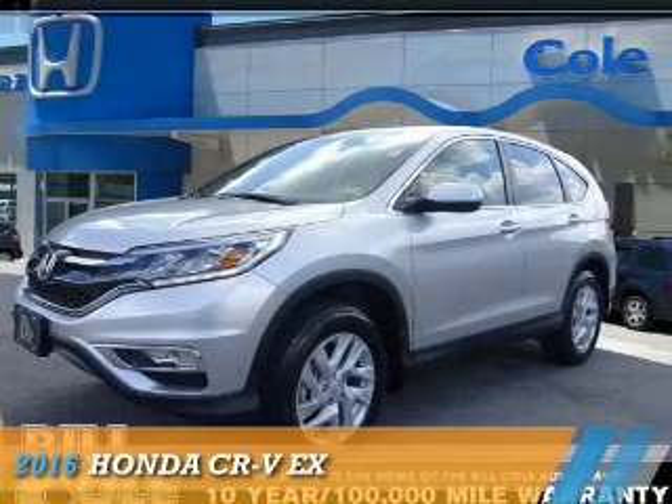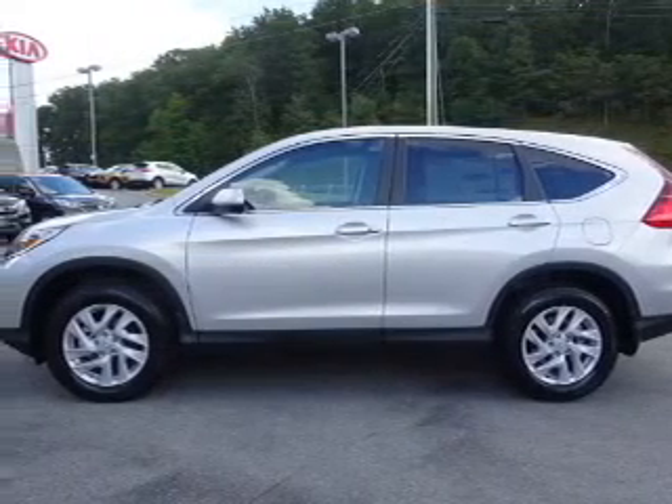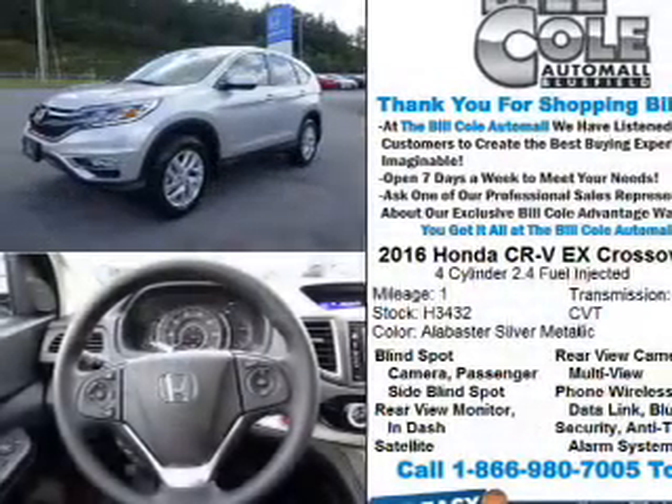Presenting the 2016 Honda CR-V. It's powered by a 2.4-liter four-cylinder engine and a continuously variable transmission.